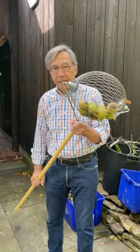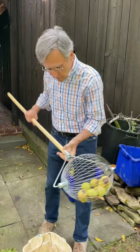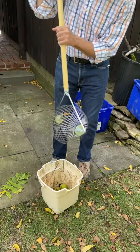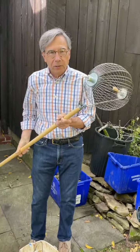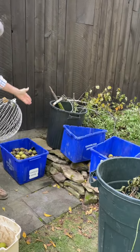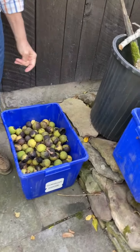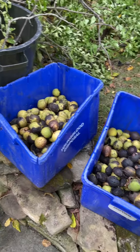Here's how easy it is to empty the Nut Wizard. And you're back in business. Look at all these nuts that I've harvested — get a closer look at the nuts we've harvested just in the last couple of days here.